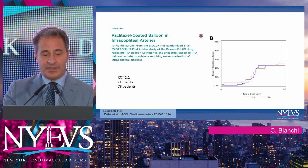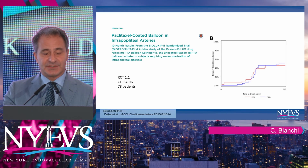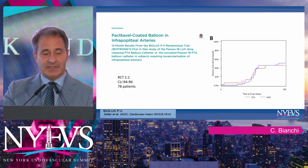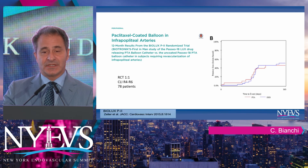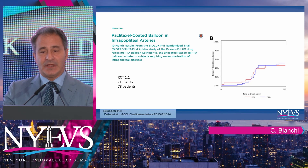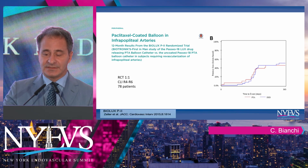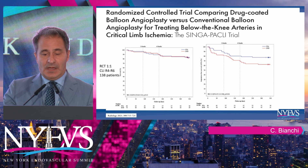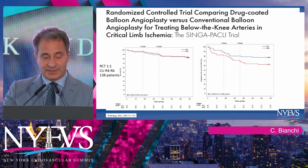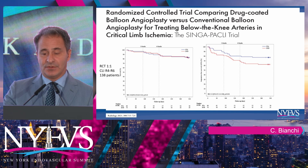Biolux Biotronics also published a randomized controlled trial in a smaller patient subset in the critical limb ischemia BTK space — again, no significant difference between the two. So drug-coated balloons versus standard balloon angioplasty really panned out as not positive for paclitaxel-based technology. Another trial recently published with 138 patients showed the same results.